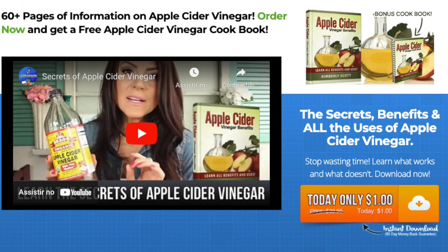It has more than 60 pages of information on Apple Cider Vinegar. If you order now using the link in the description or in the first pinned comment, you get a free Apple Cider Vinegar cookbook. That is, you get the secrets, benefits, and all the uses of Apple Cider Vinegar. And the most surprising part is the price — your initial charge will be only $1 so you can evaluate the e-book and our members site, which is updated with daily recipes for a full 30 days.